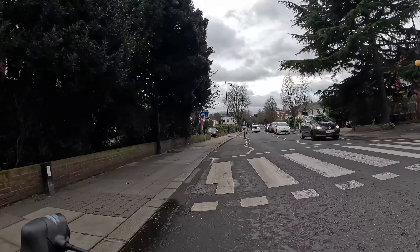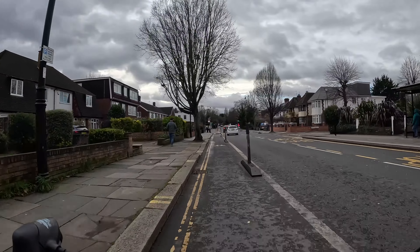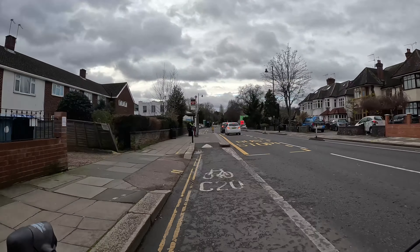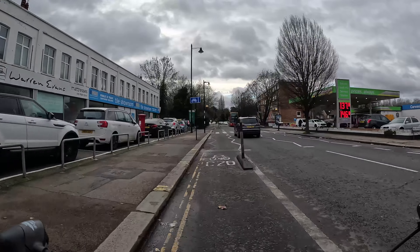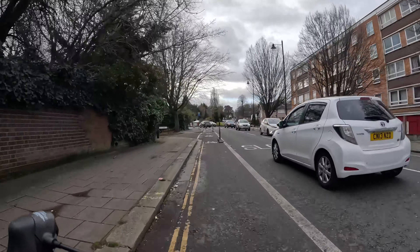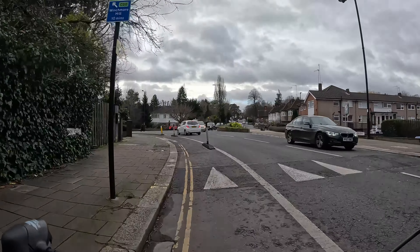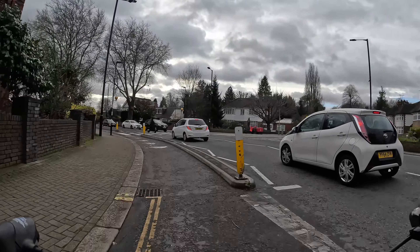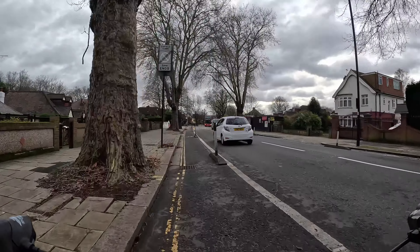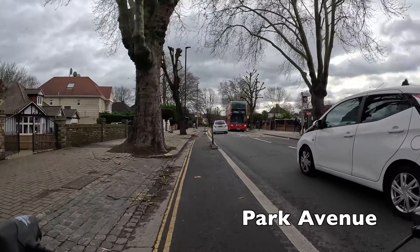The lanes we're currently in are a mix of kerb-segregated lanes like the ones at the beginning, and also lighter wand-segregated lanes like the ones we're on now. Although these don't look very heavily protected, they're nice wide lanes and that little extra barrier of the wand does make them feel incredibly safe and comfortable. I don't think anyone should have any problem on either type of segregation — they both do a really good job.